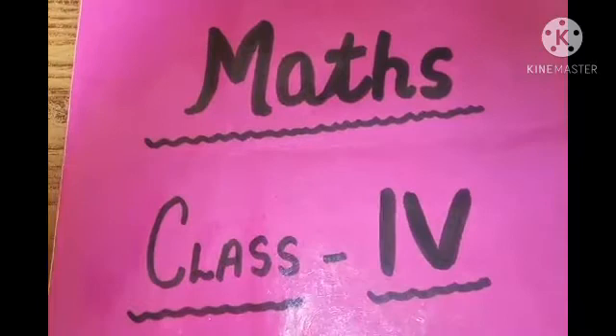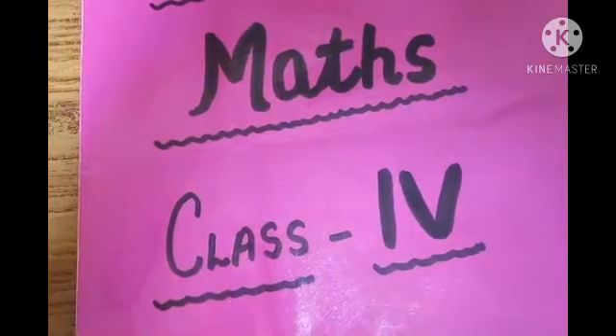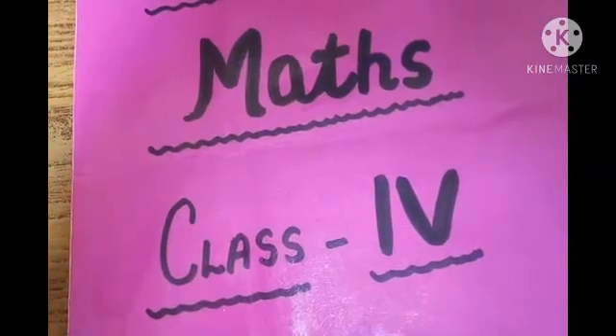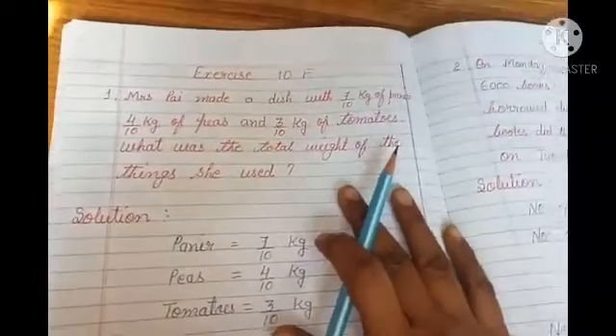Good afternoon students. I hope you all are safe at your homes and doing all your maths practice regularly. Today I am going to explain you Exercise 10F in which word sums are there. So without wasting our time, let's start with our video. Exercise 10F in which only word sums are there, and I have written these word sums and I am going to explain you that.